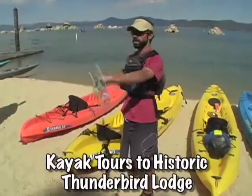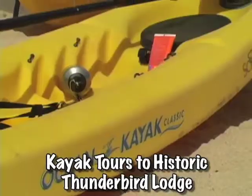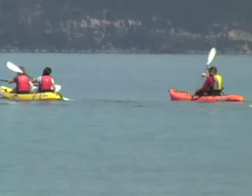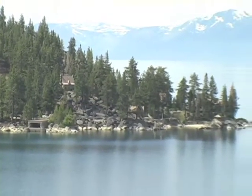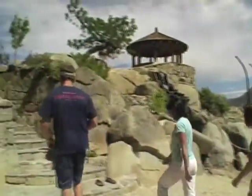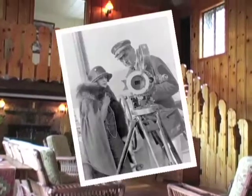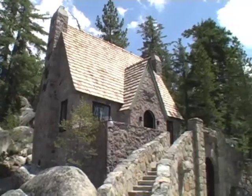The Tahoe Adventure Company just introduced a brand new style of historic tours by kayak. Groups launch from Sand Harbor State Park and take a scenic paddle south to the historic Thunderbird Lodge. Landing on a private beach, they enjoy a walking tour of this spectacular 1930s estate and learn the story of George Wattell, the eccentric man who built it.